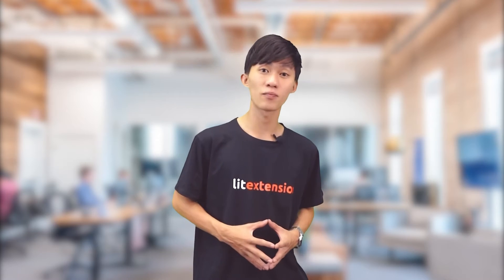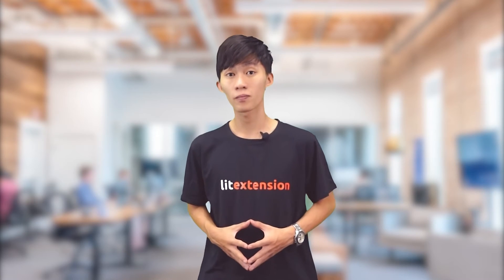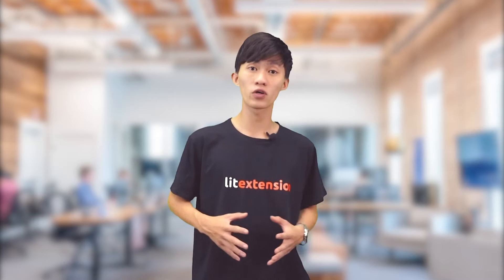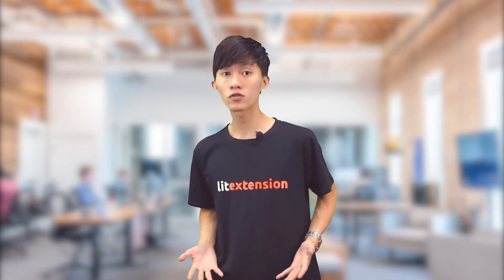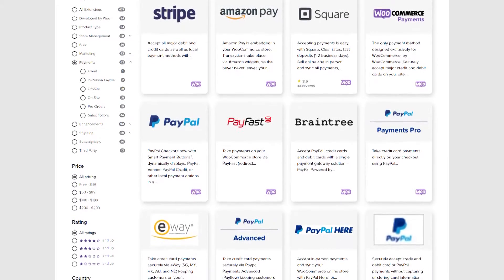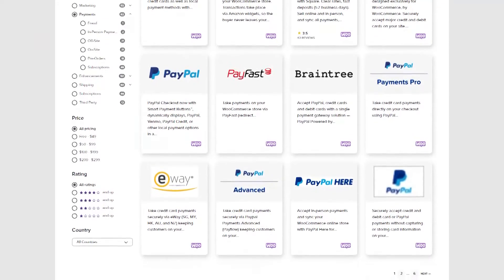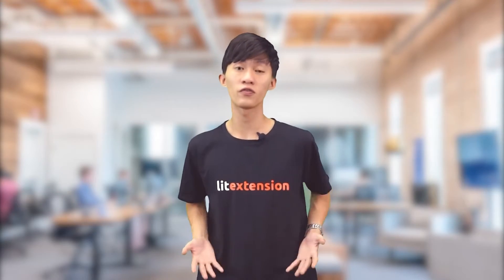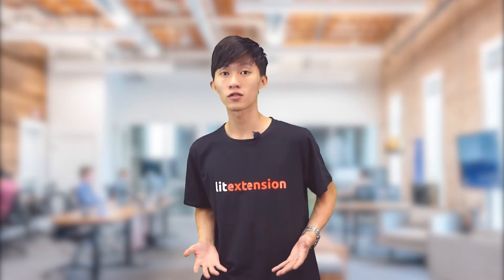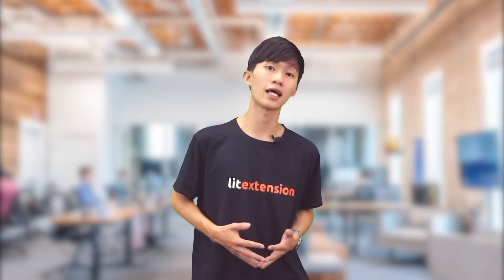WooCommerce comes with an adequate number of built-in features. With this platform, you can run marketing campaigns such as discount and coupon codes, and get access to reports of sales income, overall store performance, products, and customer reviews. WooCommerce supports a large number of payment gateways and lets you set free or flat-rate shipping and configure tax settings. In contrast, Magento is considered a robust platform as it comes with a wide range of built-in e-commerce features that WooCommerce lacks.